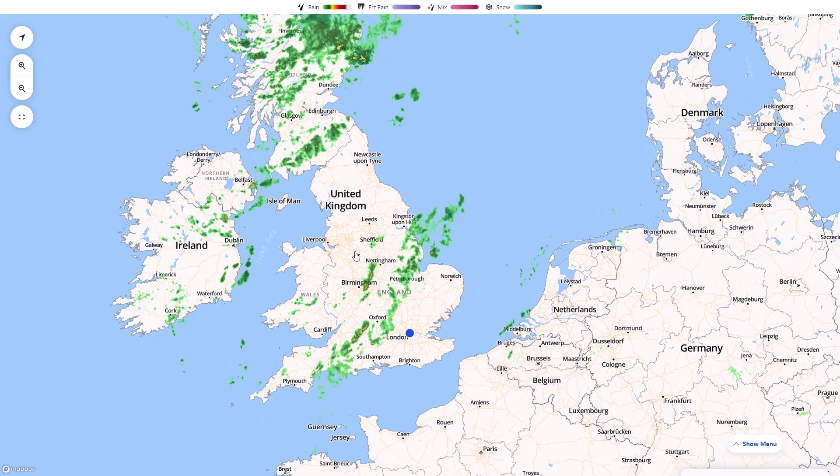Welcome everyone, back to weekly weather updates. In today's video we're going to have the latest from the live radar, we'll then run through the UK Met Office, we're going to have a look at the precipitation and temperature over the next five days, and then we'll have a look at the mid to longer range, looking at the various models.